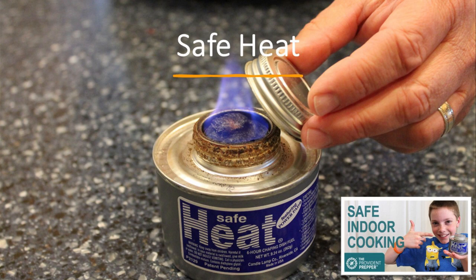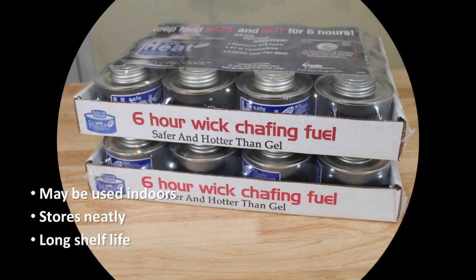The reason I like safe heat so much is because I can safely burn it indoors. This is not the same thing as regular Sterno — it is a six-hour chafing dish fuel, intended to be used inside, and it's just really safe. It is an alcohol, so it's not going to burn as hot as propane, but it's definitely a real plus. You can purchase it in flats where each flat has about 72 hours of burn time, which is fantastic. They're safe to store indoors — you could store them in your pantry and have safe fuel when you need it.